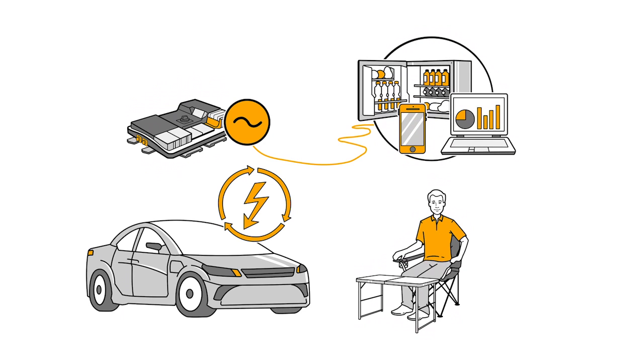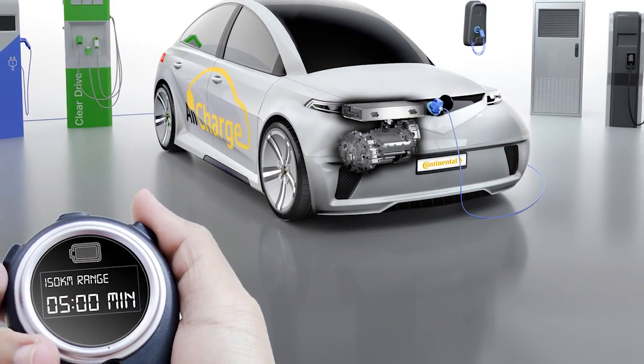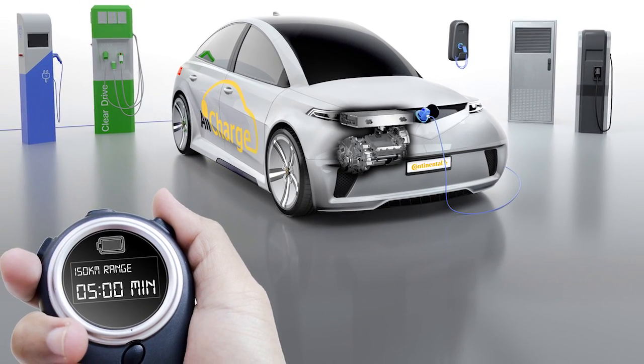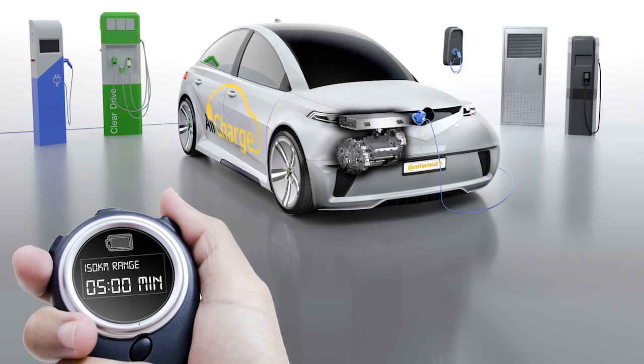Does this lower the cost of an electric car? It also combines some of the infrastructure, so it depends on what the OEM wants. It certainly gives an option to potentially lower cost, depending on how much power they want to put through the vehicle. But it definitely gives the ability to universally accept anything coming into the vehicle, even to the future standards we see coming into play.